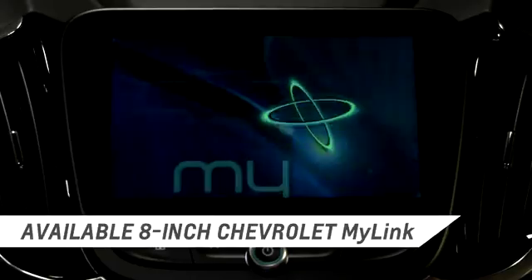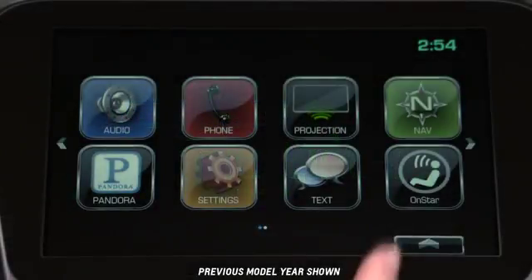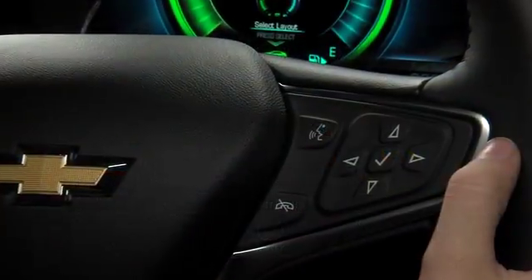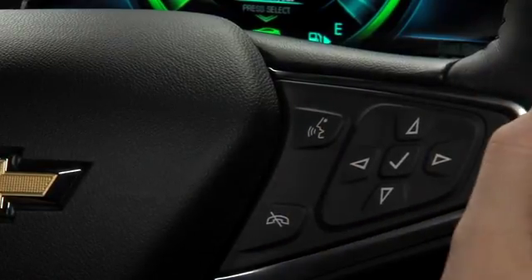The Chevrolet MyLink system with navigation is easy to use and helps you get to your destination quickly. You can tap the navigation icon to start getting directions, or you can press push to talk on the steering wheel to find a destination using natural voice recognition.